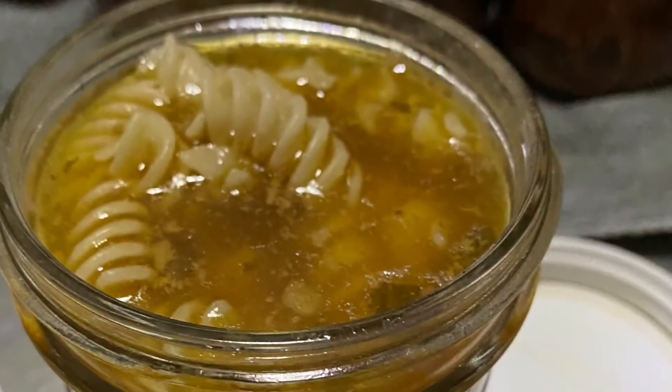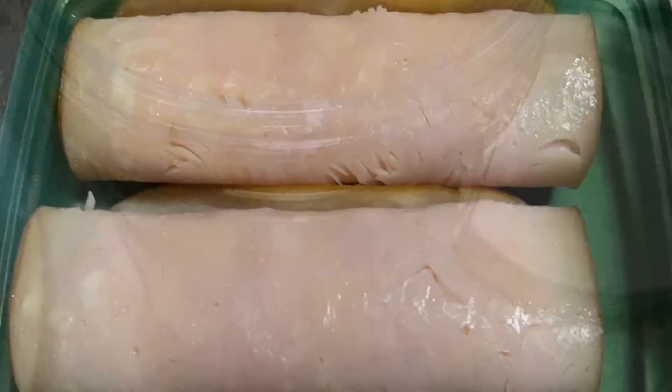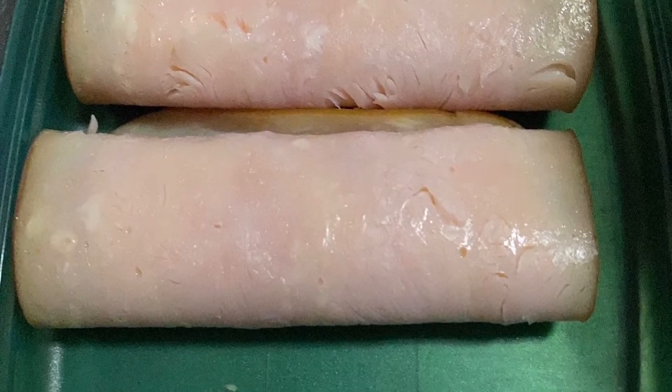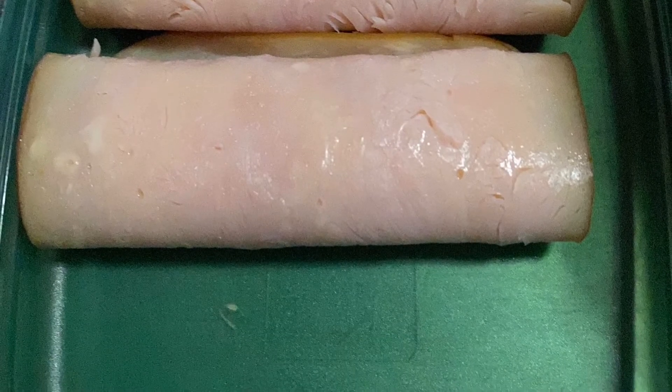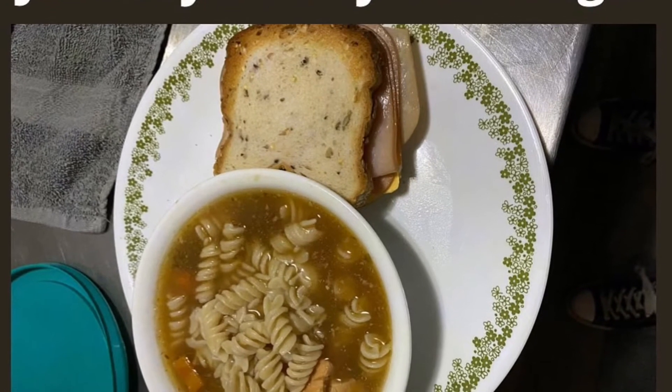This is a final shot of how it looked. I brought some leftovers in a mason jar the next day for lunch and Mr. Biggs had some roll-up turkey for his lunch since gluten-free bread doesn't travel all that well. There's day two all done.